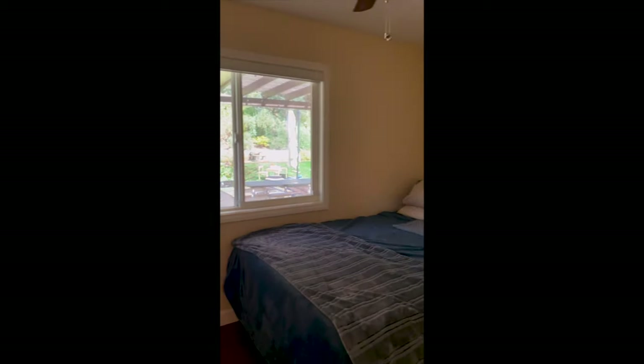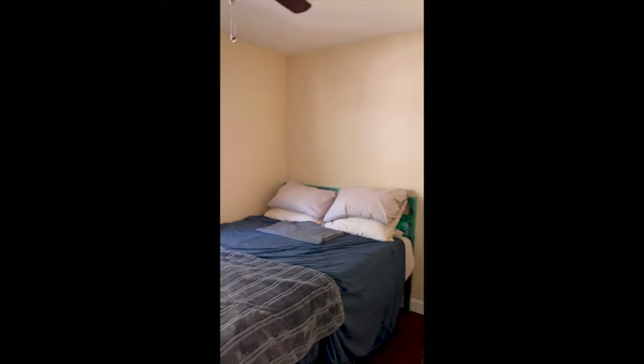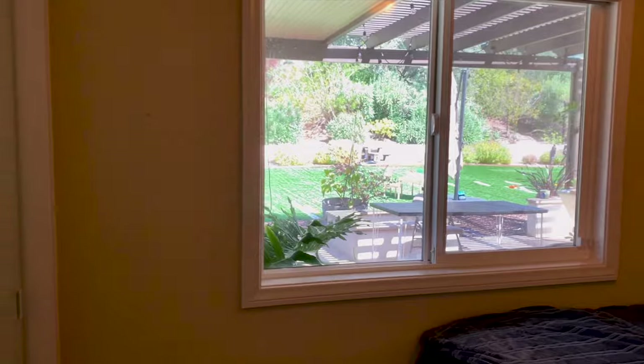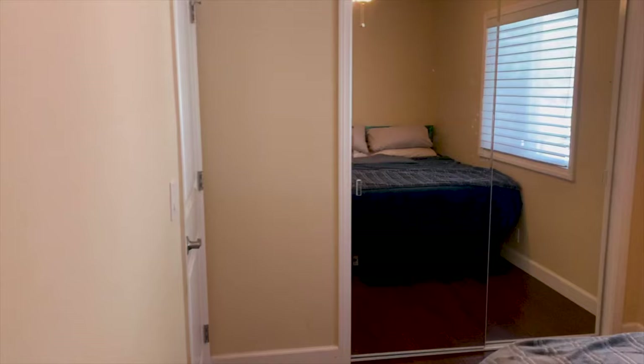With my niece's blessing, I pitched the idea to the good folks at Ergon Office, and they were very excited to be a part of this special project. So they sent in their brand new desk, and this desk made the space feel even more special.